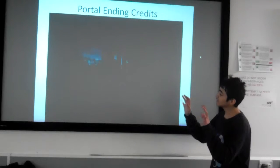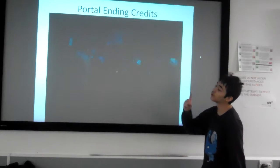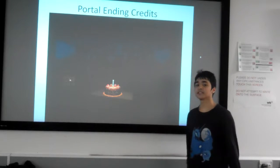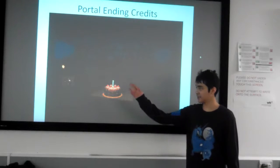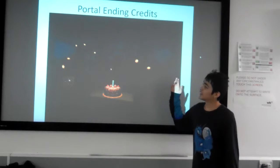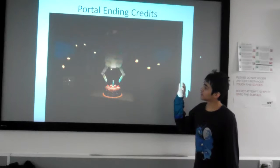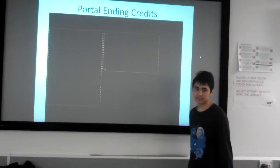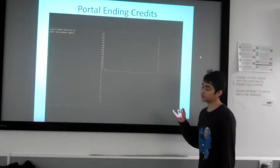Then it brings you to a nice smooth panoramic movement with the camera, where it circulates a hole. And then it brings you to the mysterious 'The Cake is Alive' scene, where you will see the mysterious Companion Cube, which is still yet to be found, where lights turn on and then a small grabber turns off the lights, which brings up the GUI of GLaDOS's message.